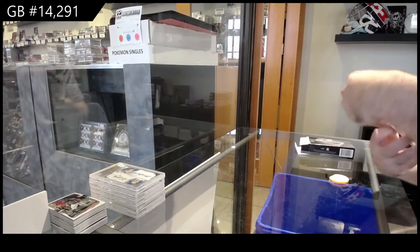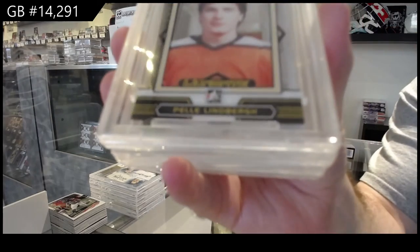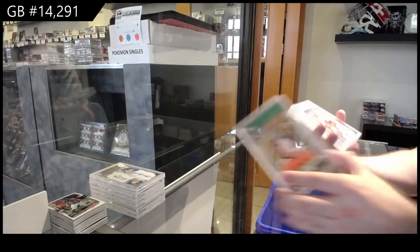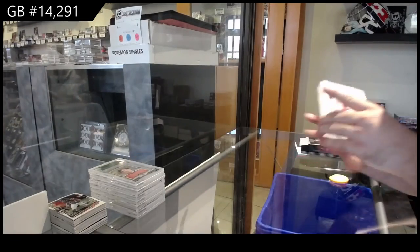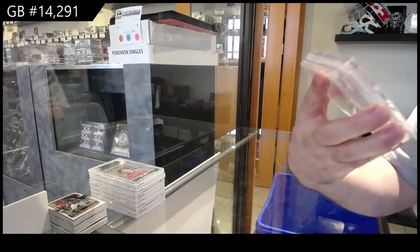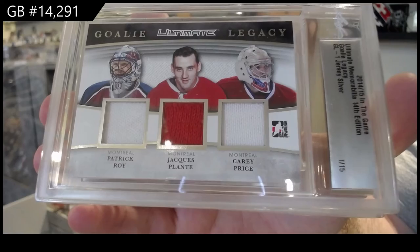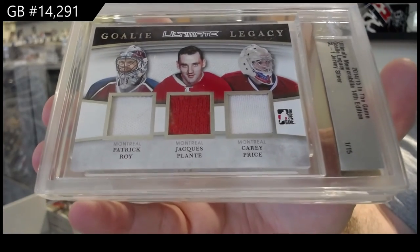Number four of 50, Pele Lindberg. Four spot. Number one of 15, Wa Plante Price — Triple Jersey. Wa Plante Price.